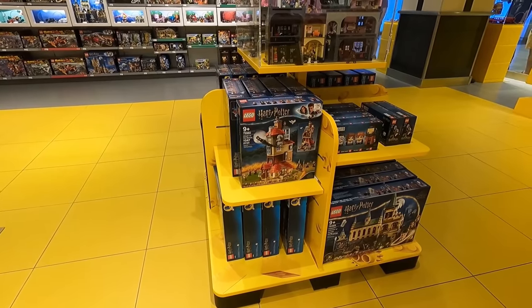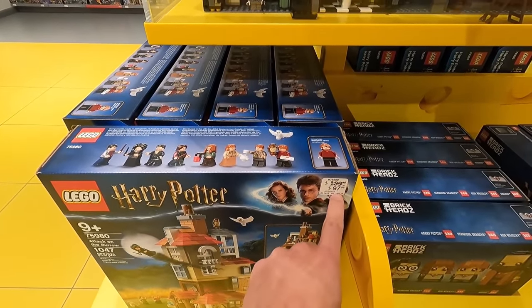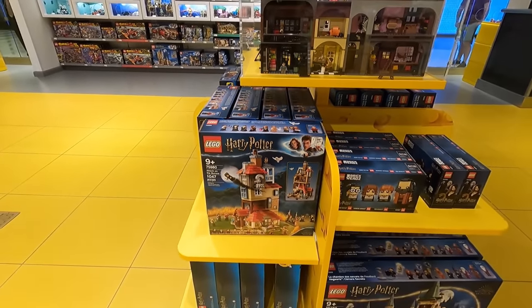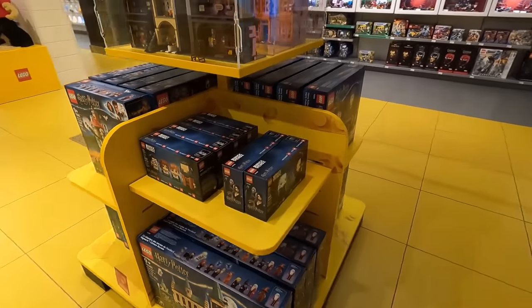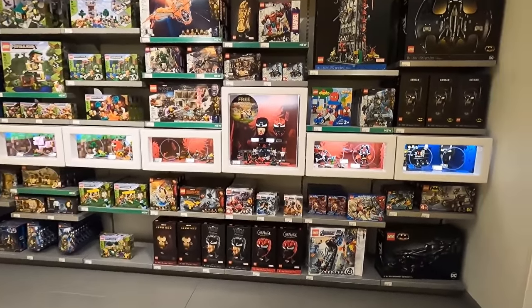Not much new Harry Potter stuff, but I did notice that the Burrow's on for a heavy discount. Look at that — regular $140 on for $97. That is a good price. Does that mean that the Burrow's going to be disappearing and retiring soon? I don't know, potentially. You never know. Obviously we're going to make our way over to the Marvel section over here. We've got to get some really cool stuff.